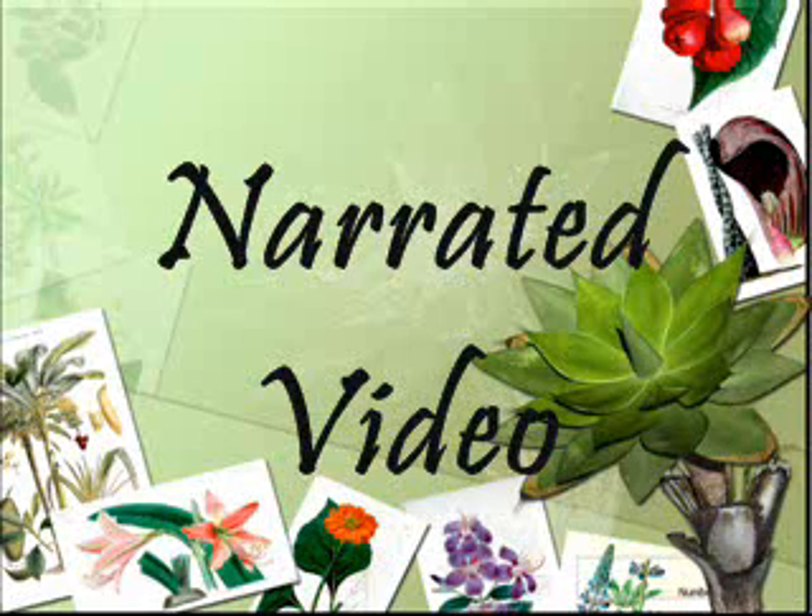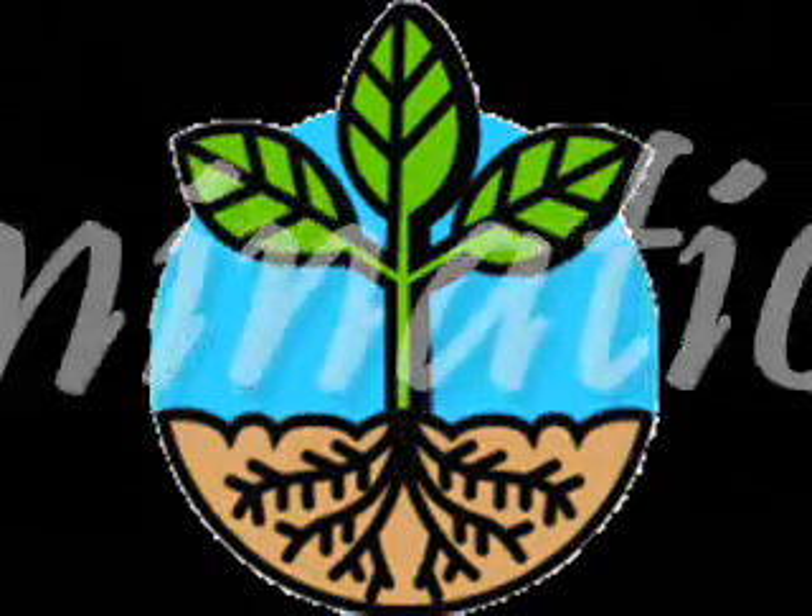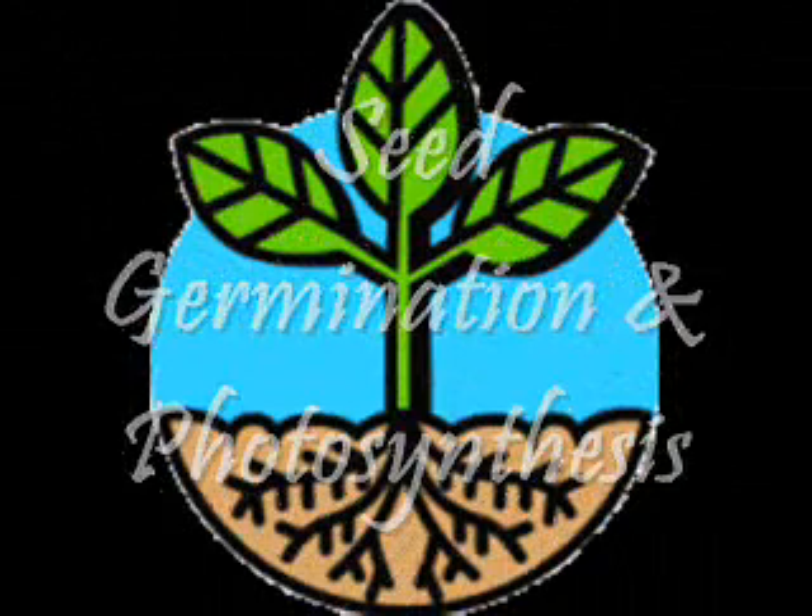A narrated video. A plant story by Teresa Guardiola. This plant story is about seed germination and photosynthesis.